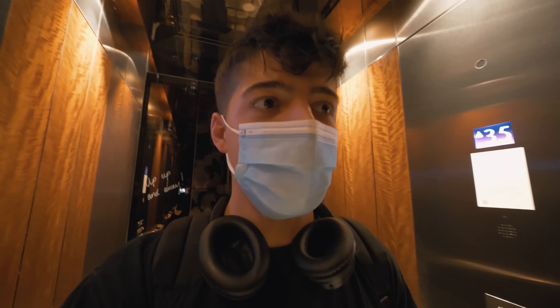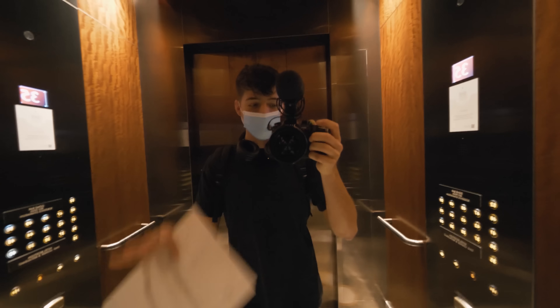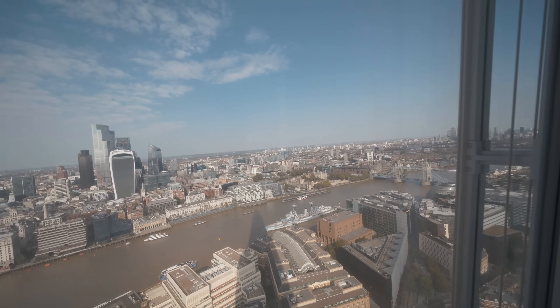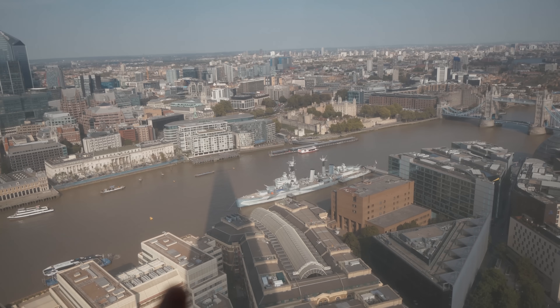I'm probably going to get told off for filming, but who cares? That is room 3802 — it's down here. These hallways are so bougie. Oh my God, this is actually insane — the blinds are going up literally as I walk in. Oh my days, this place is ridiculous. Wow, that view. Look how insane that view is — it is ridiculous. Canary Wharf over there, the City of London right there, HMS Belfast.